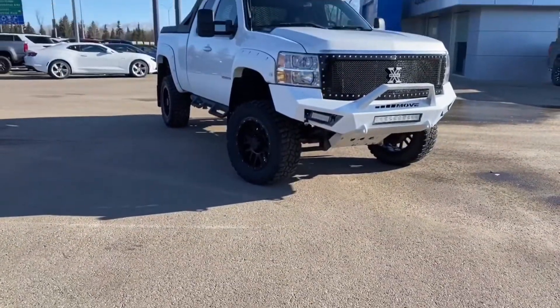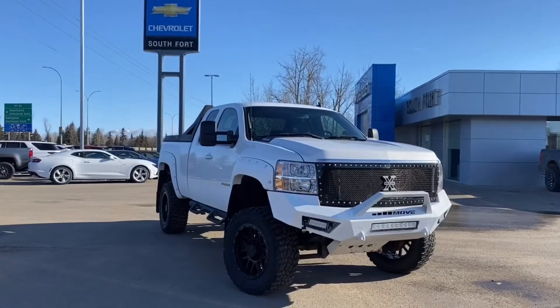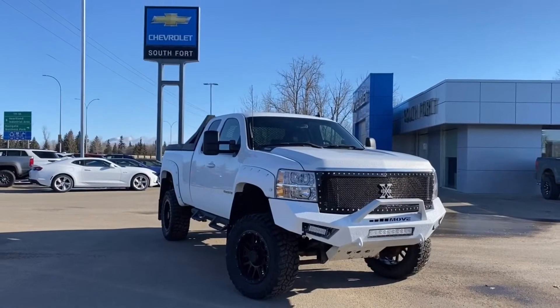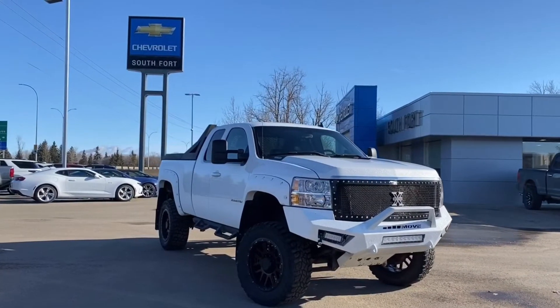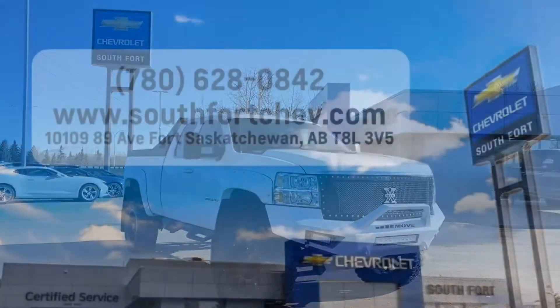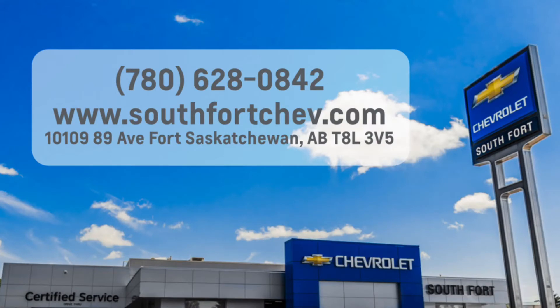Thank you for watching this video of the 2007 Silverado 2500 HD LTZ extended cab with a 6.6L V8 diesel engine. If you like this video, subscribe to our channel and like this video on YouTube. If you'd like more info, give us a call and check our website.